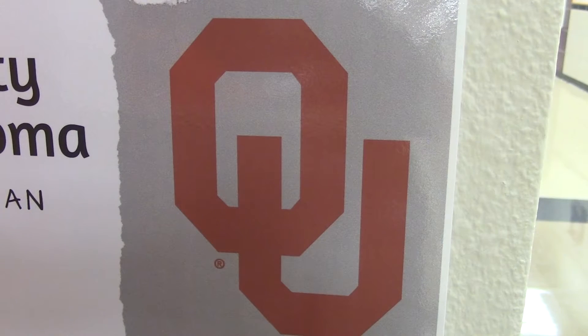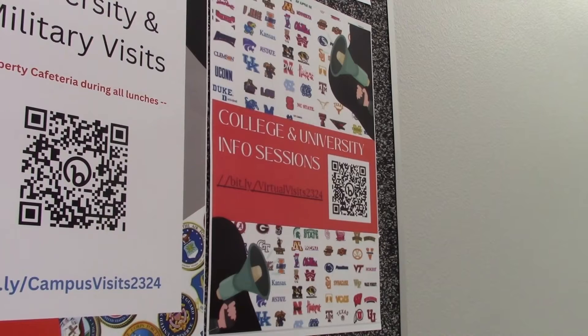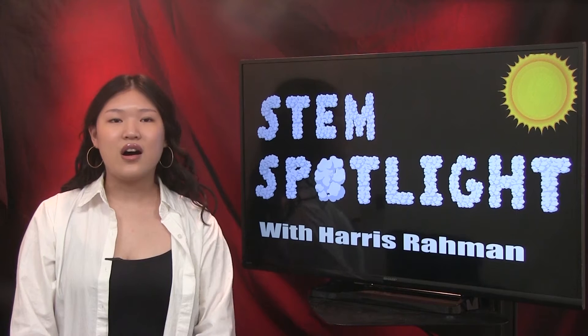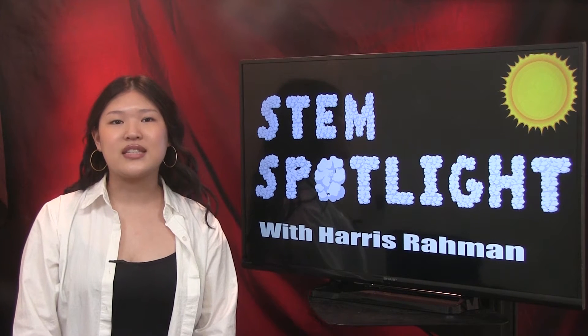Students may speak to college representatives during lunch in the cafeteria. To find out more about upcoming college visits, check out the bulletin board by the front of the school. Reporting for WTV, I am Aditi Shah. On this week's edition of STEM Spotlight, WTV's Horace Rahman discusses biomes.